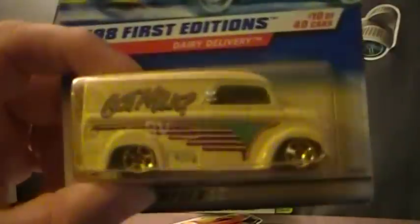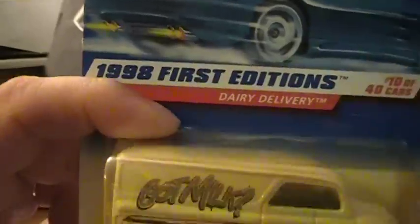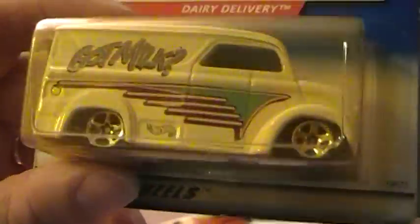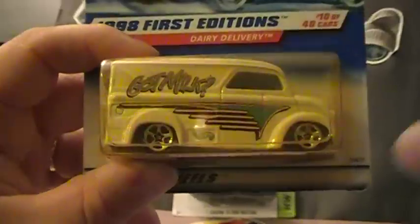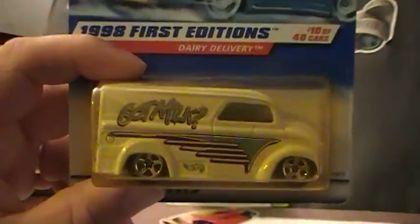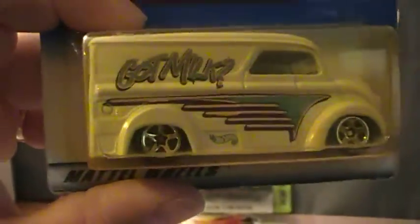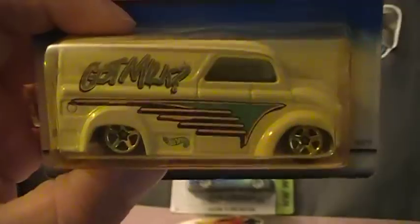Next you get a 1998 first edition Dairy Delivery. As you can tell, it's kind of brown a little bit — it's a little old. I cracked mine, so maybe you want to crack this one. The card's not great, it's definitely a cracker. Maybe you can do some customs with it.